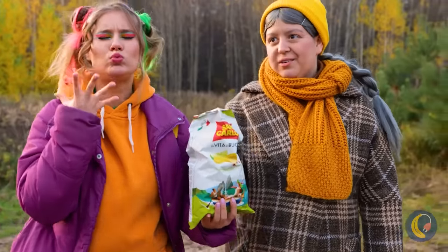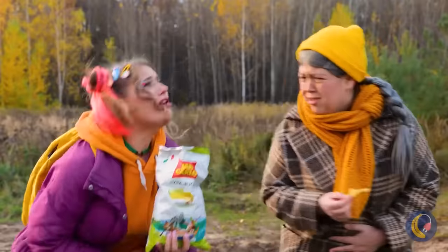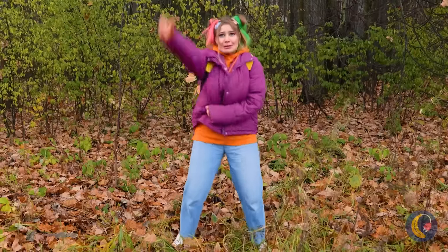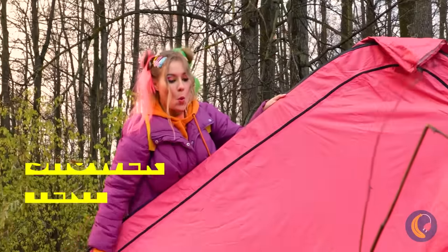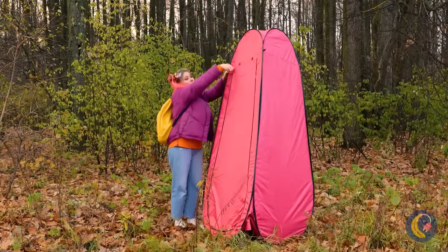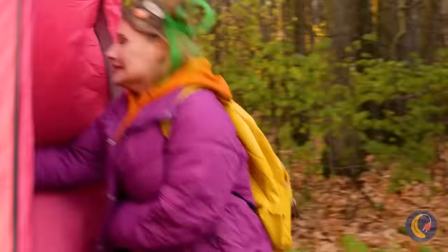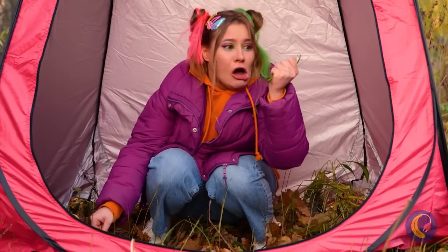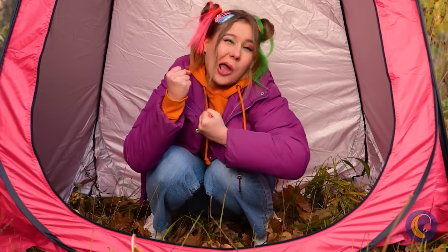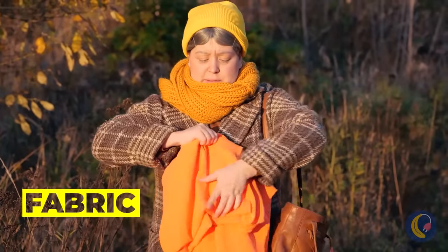Always nice to go for a stroll in the crisp fall air. Uh-oh, looks like someone needs to go on the go. Luckily, she came prepared — it's a tent. This should give her some privacy, but hurry! Let's hope she remembered TP and hand sanitizer. Grandma is fine with a sheet and some clothespins.